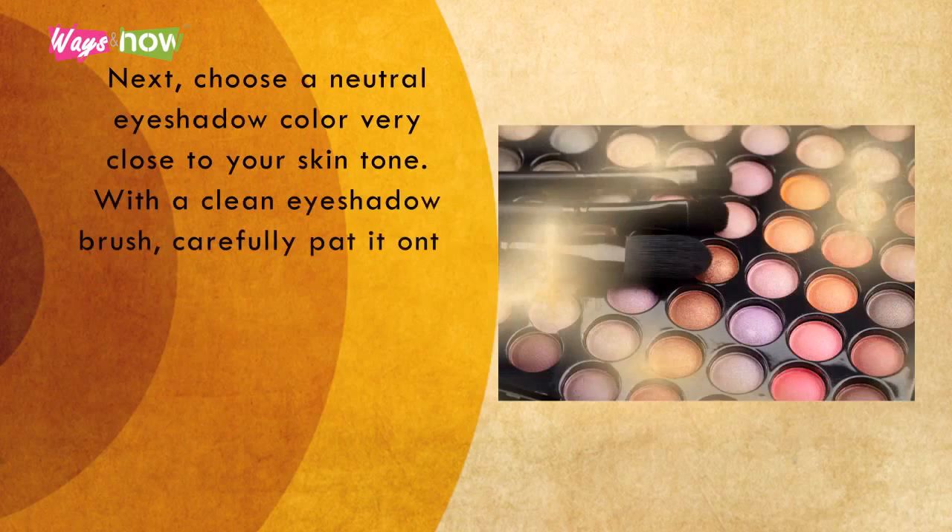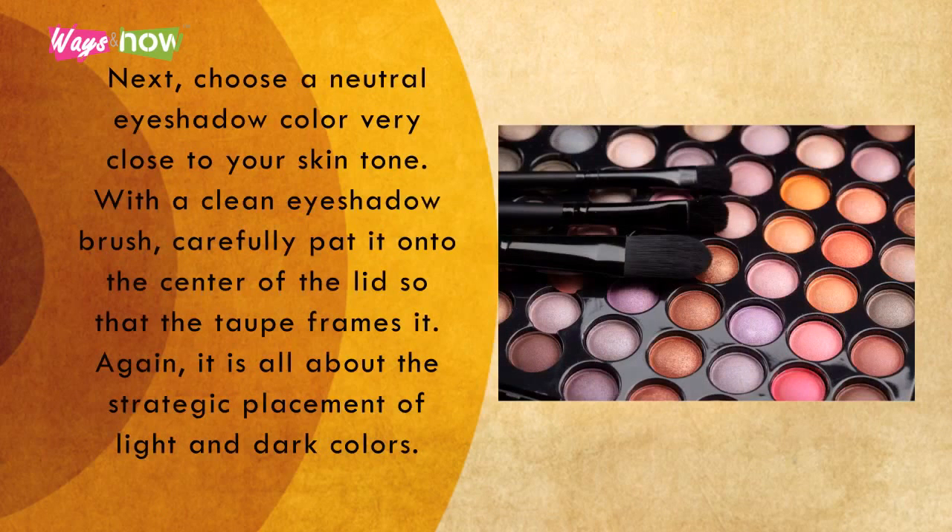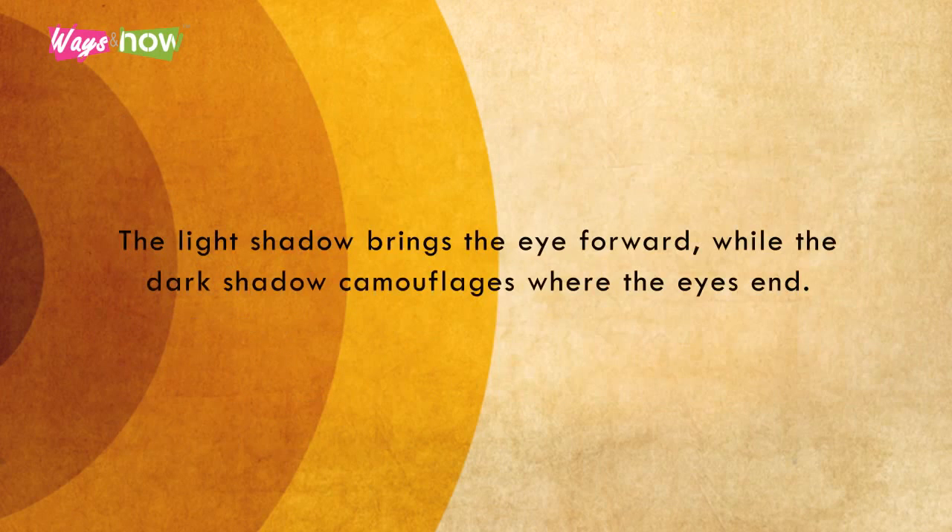Seven. Next, choose a neutral eyeshadow color very close to your skin tone. With a clean eyeshadow brush, carefully pat it onto the center of the lid so that the taupe frames it. Again, it is all about the strategic placement of light and dark colors. The light shadow brings the eye forward while the dark shadow camouflages where the eyes end.